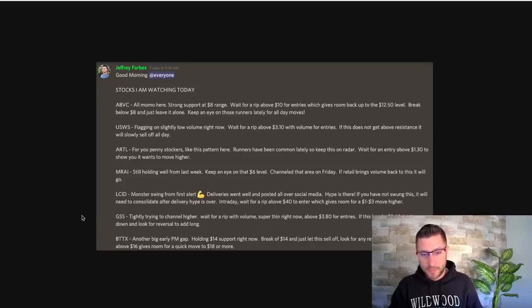I wanted to highlight this — I said it was another big early pre-market gap. I said it was holding that $14 support, and that a break of $14 should let it sell off a little bit — look for any reversals for entries. And if it got above $16, that would give room for a quick move to $18 or more. I noted on ABVC: keep an eye on those runners lately for all-day moves. Runners have been very common lately, so keep this one on radar.